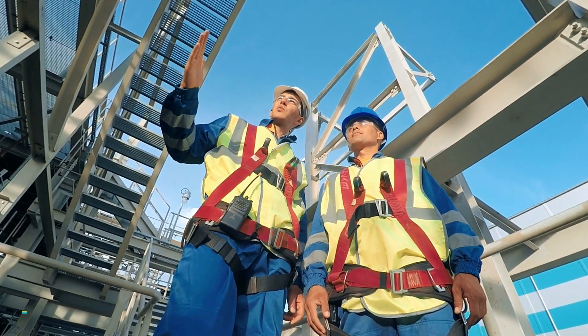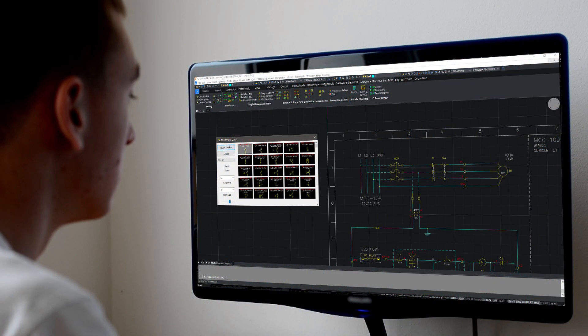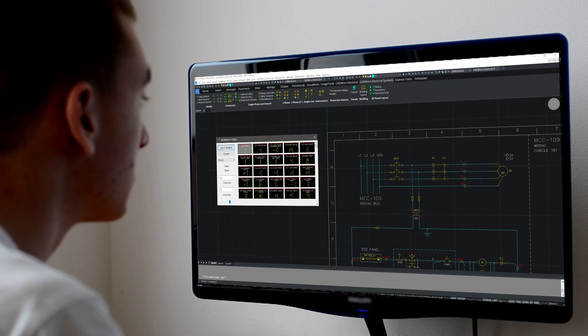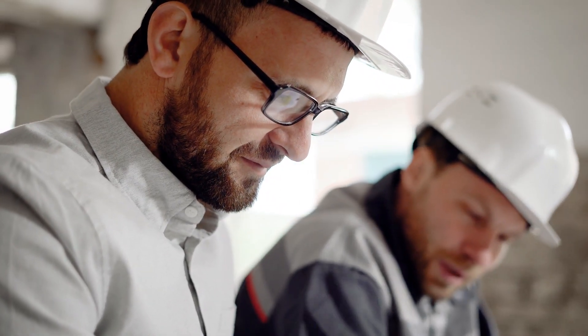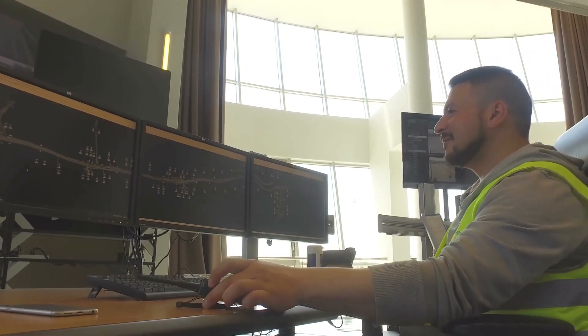With discipline-specific solutions containing ready-to-use catalog data, symbols, and automated data checking and deliverables production, CADWorx Electrical and Instrumentation Design Suite is engineered to leverage the full potential of the familiar DWG file format. Say goodbye to compatibility issues and collaborate with ease, whether you're working on AutoCAD or BricsCAD.